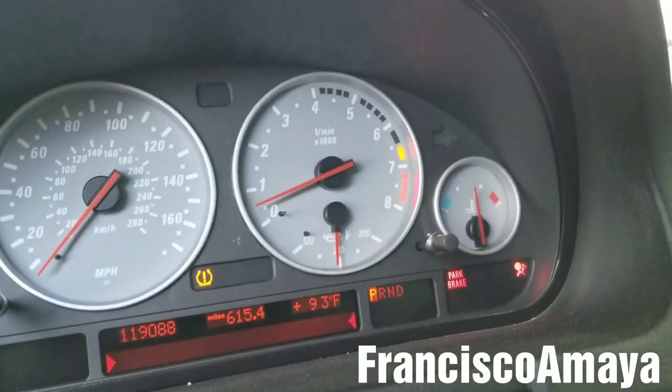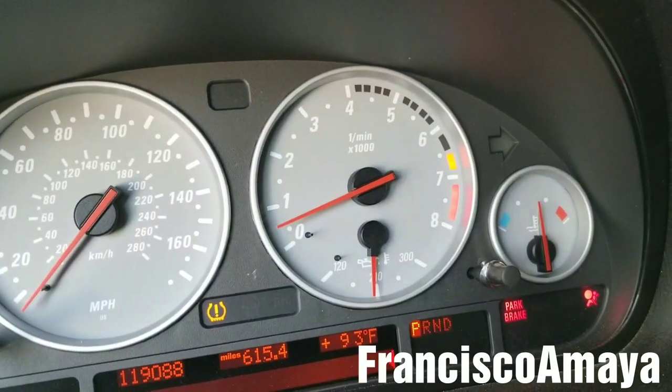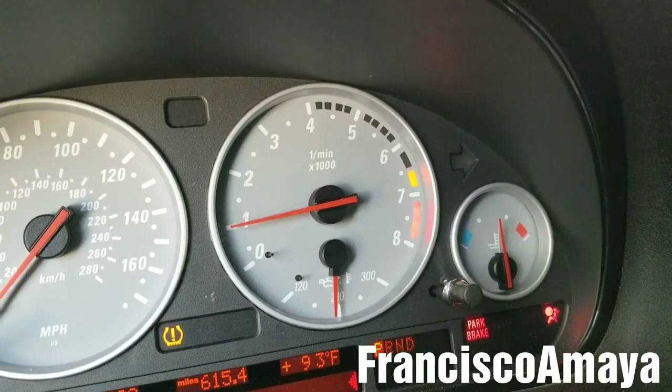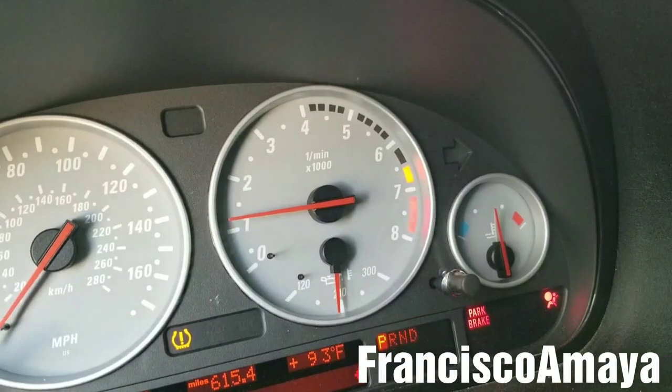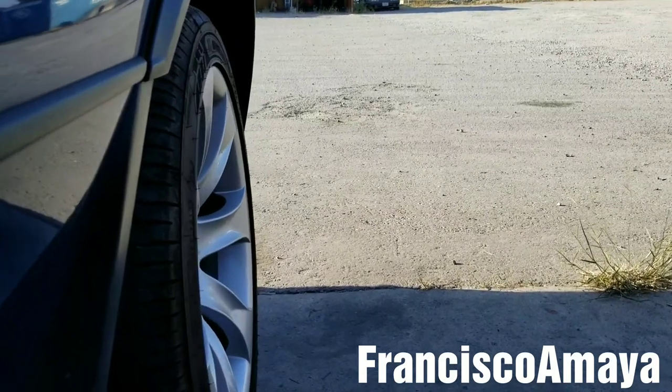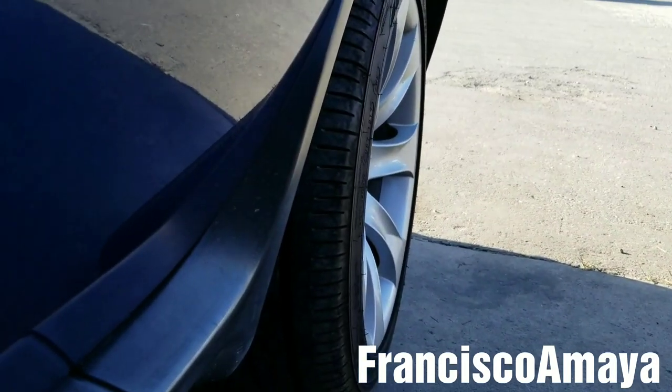The problem with this BMW X5 is that it's misfiring, as you can see. The gas is all the way to the floor and it doesn't do anything — that's all it does. You can hear the explosions on the exhaust; it's really bad.